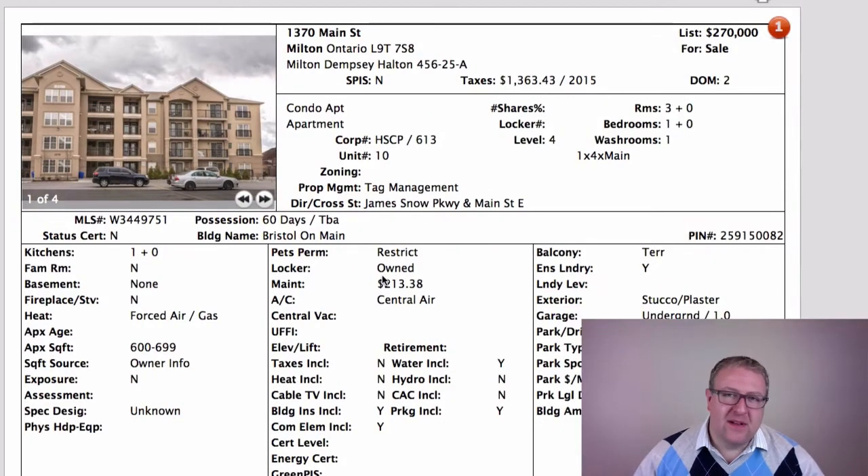This is Chuck Charlton, you're watching Milton Daily Homes. Welcome back — Chuck here. I hope you like our theme music. I was playing around with an app and maybe I got a little carried away.